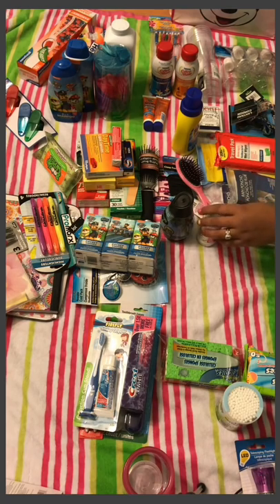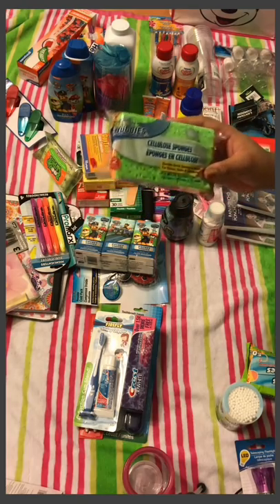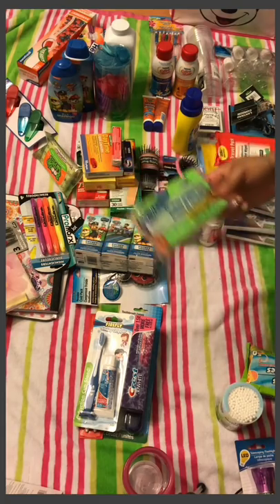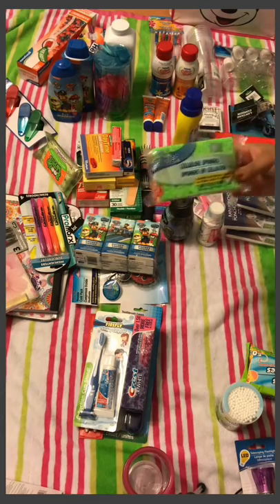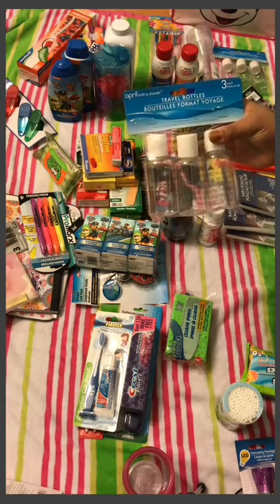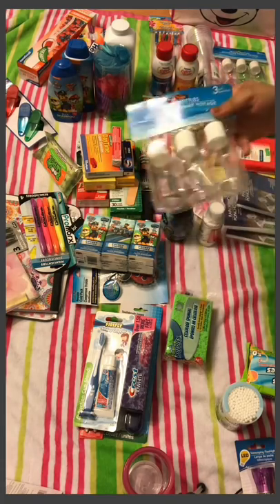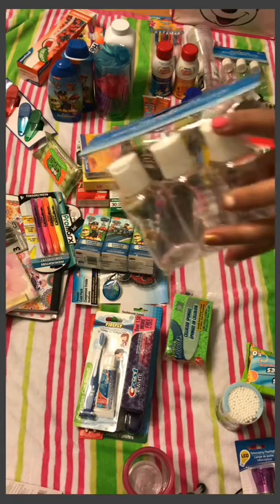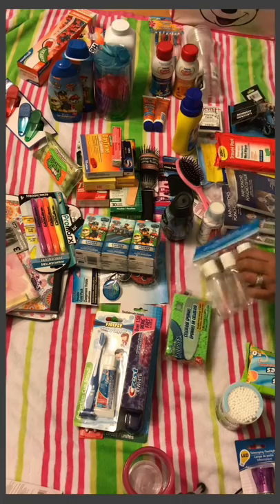I got a two-pack of sponges for a dollar so we can wash any cups in our stateroom. I also bought a small Dawn dish soap, which I think fell in my car. I got travel bottles — a three-pack for a dollar — for toiletries like shampoo, conditioner, and body wash. They have a press-top that opens, and they also had a version with two bottles plus a spray bottle, but I just needed the regular ones.